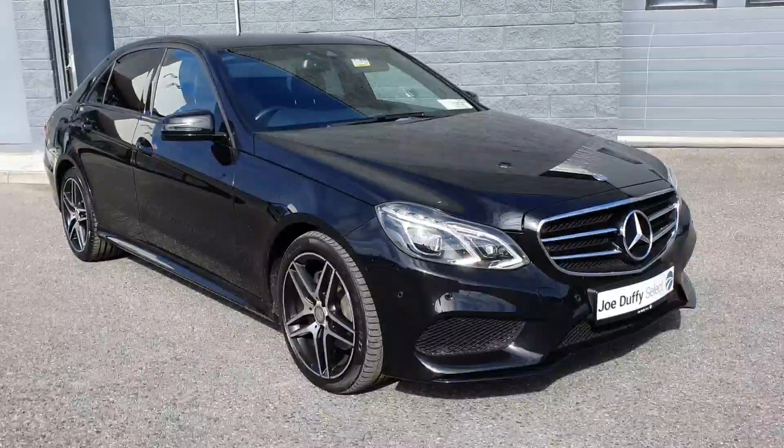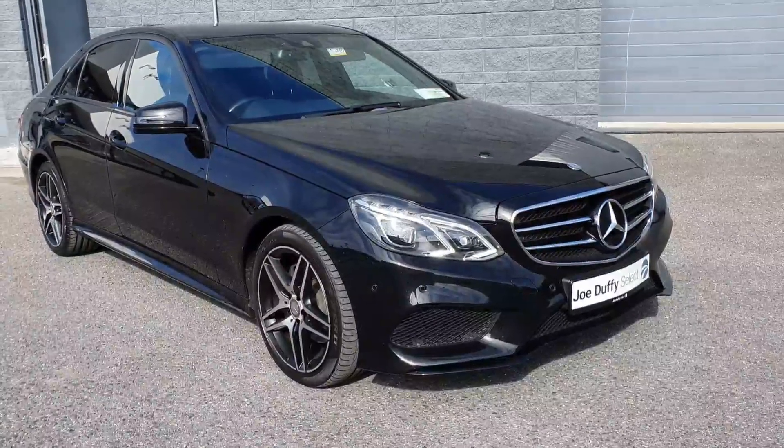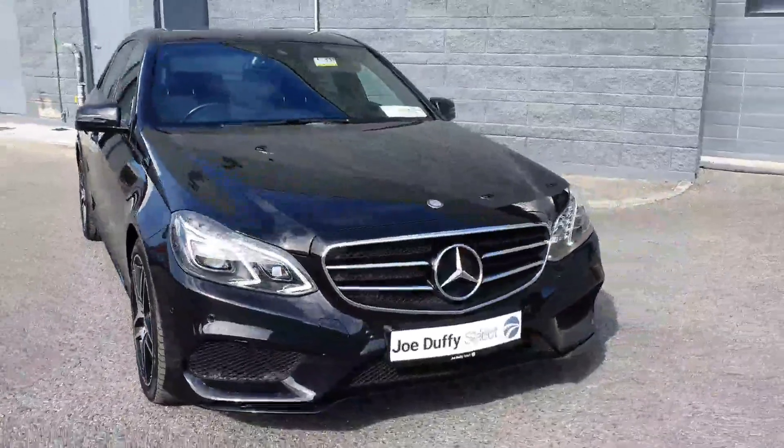Welcome to Joe Duffy Select Drogheda, where today we have this Mercedes E220D AMG Bluetech Night Edition. This E-Class is in excellent condition.